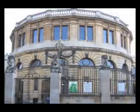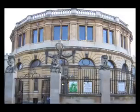The Sheldonian is open to the public, though there is an admission charge. But the views over the town from the cupola on the roof make the effort of climbing the stairs worthwhile.